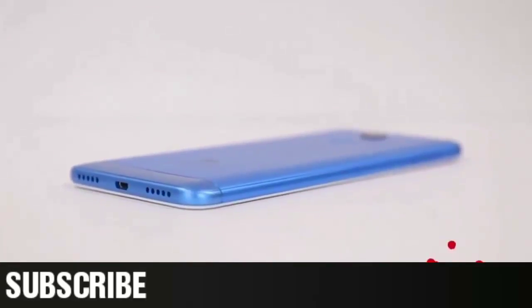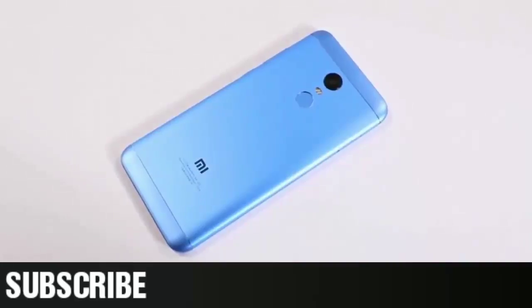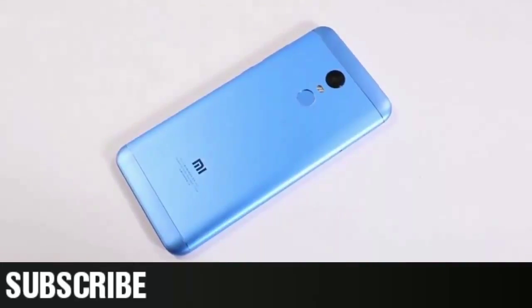Hey guys, this is KillerCat. Today I'm going to do a camera review on the Xiaomi Redmi 5 Plus. Both MIUI 9 smartphones bear the same cameras.